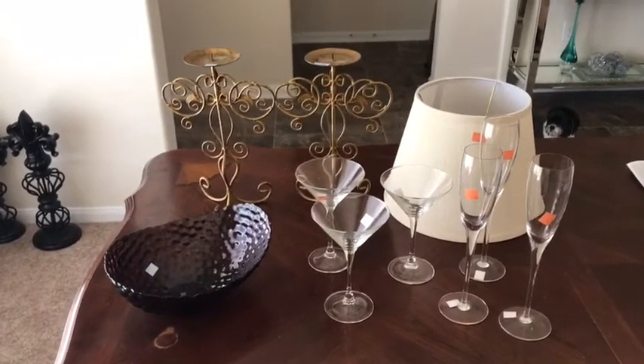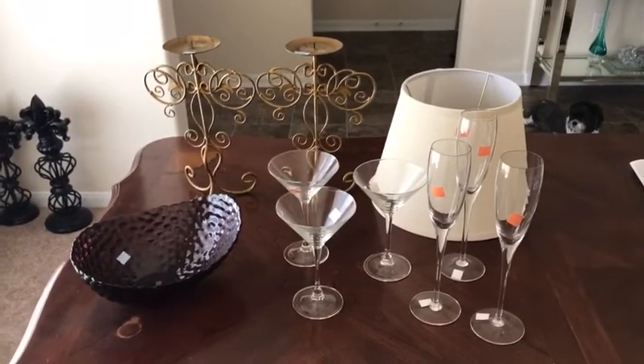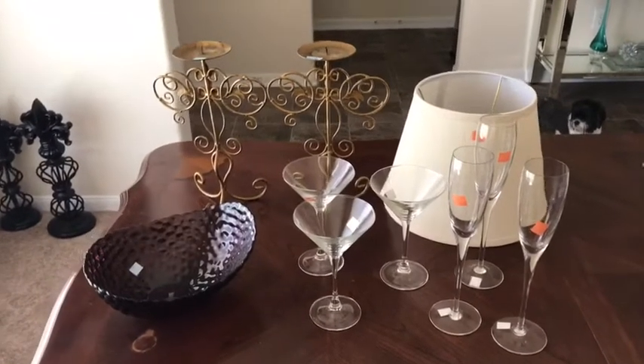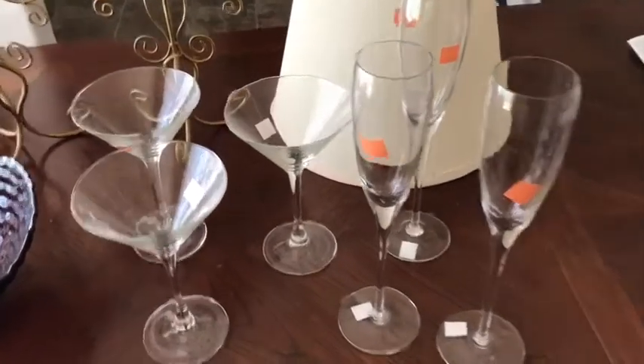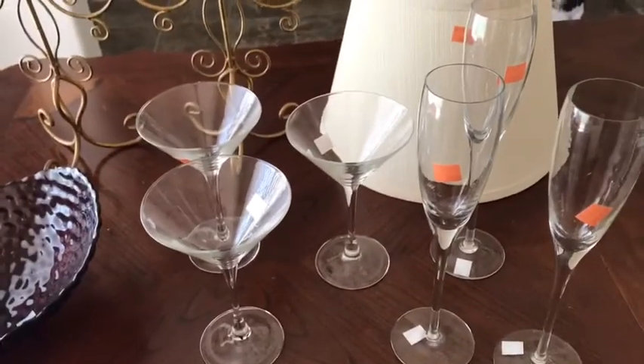Let me get started. I have the items here in front of me. Today was orange tag day — that was the actual color of the week — so you got 30% off of those items.